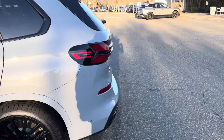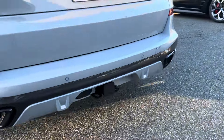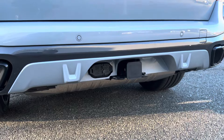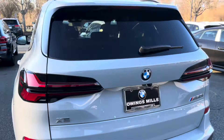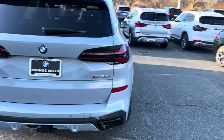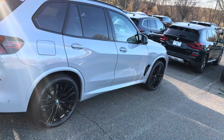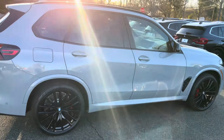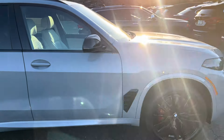Going around the back, something pretty unique is this vehicle does have a trailer hitch. I didn't look at the tow capacity but I'd imagine it's around 7,500 pounds at the very least. This car is producing 523 horsepower and 553 pound-feet of torque.